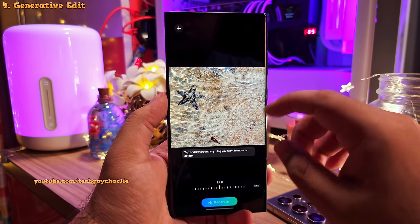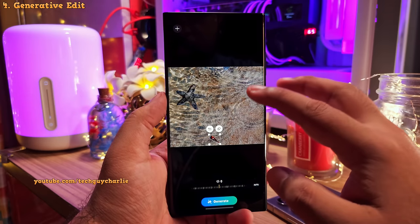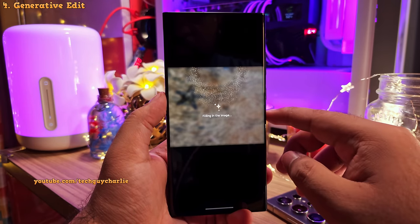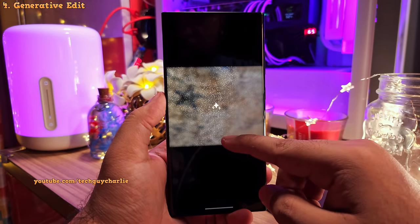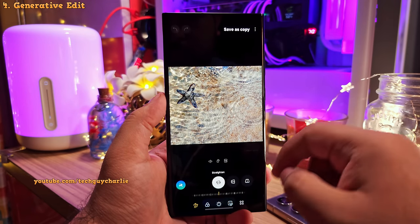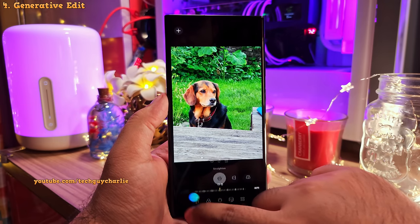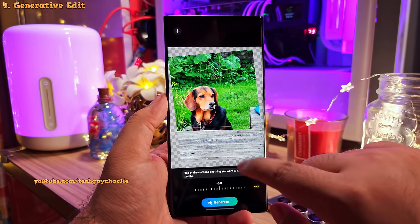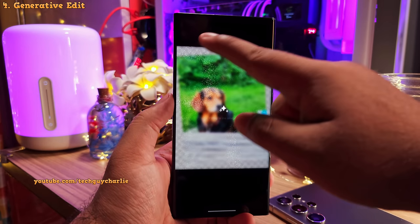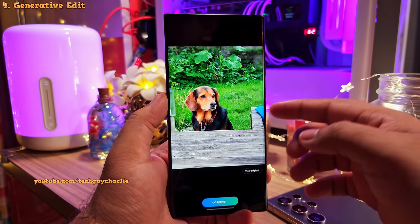You can also use the same tool to get rid of any unwanted objects in your photo. Instead of moving them, tap on the eraser icon and then tap on generate, and the phone will remove the object. This is a super powerful and useful feature. You can also use the generative edit tool to straighten crooked photos without cropping them — the phone fills in the gaps on the edges like magic.